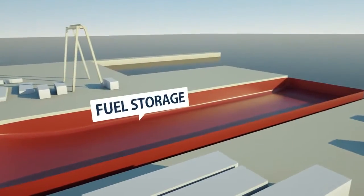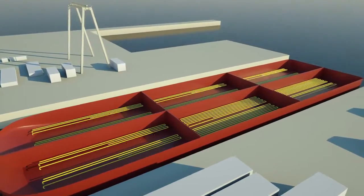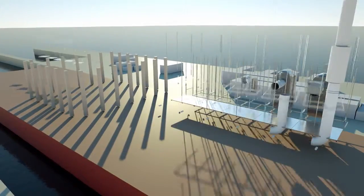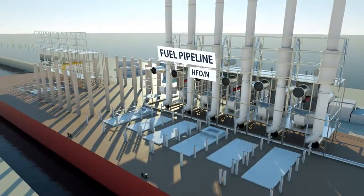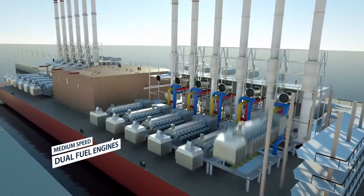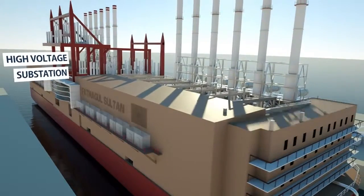Firstly, double-bottom fuel storage tanks are installed to meet the environmental and safety challenges. Power generation infrastructure, fuel pipes for HFO and natural gas, and medium-speed dual-fuel engines are mounted. Finally, the exhaust stacks, heat recovery system and high-voltage substation are installed.